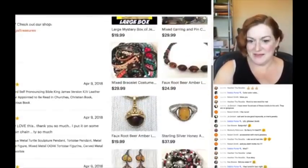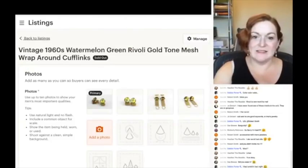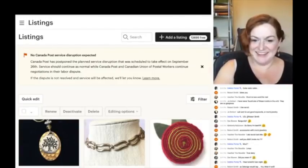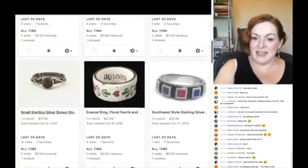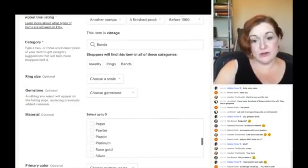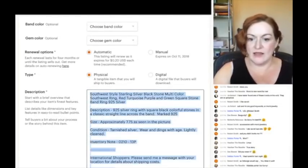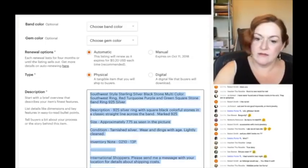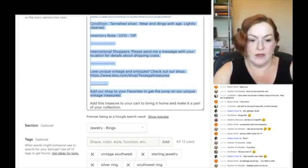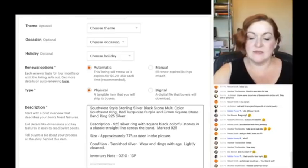What I do next is go to a similar listing and grab my template — I just copy and paste everything from it. I come back over and paste it in. Ask me if I've ever forgotten to change something — yes, I have.